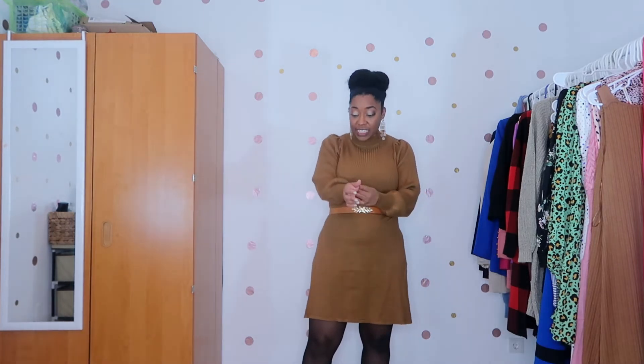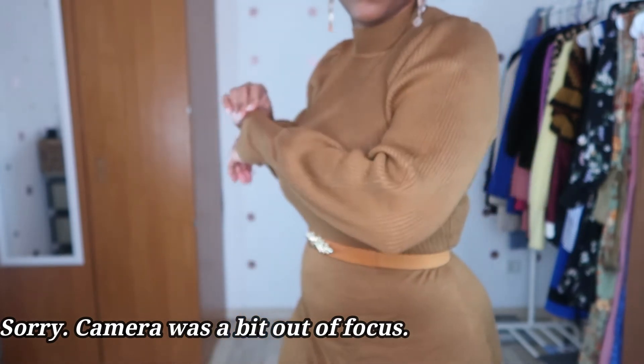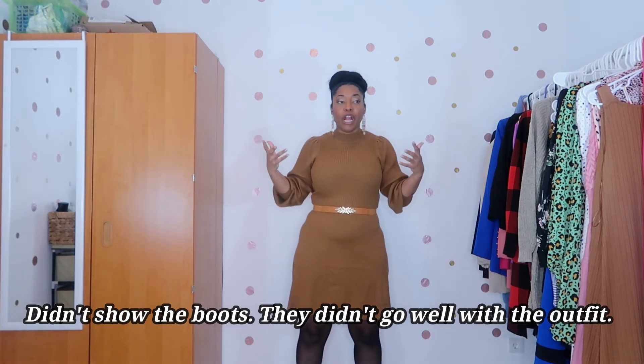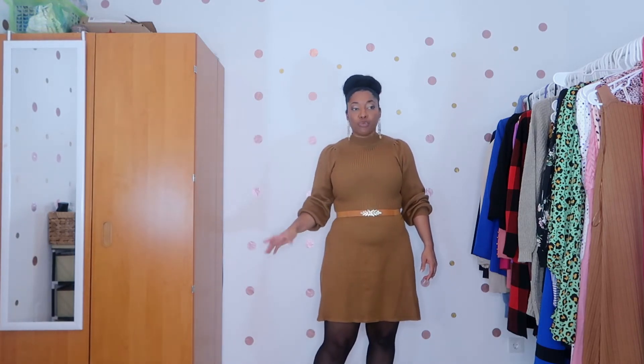The next purchase is a brown A-line dress with beautiful bell sleeves. I paired it with a belt from Shein because it gives it a little something and separates the top from the bottom. I still have on the black opaque stockings and a pair of black boots. I'm just not loving the way this outfit is coming together shoe-wise — it's not the best look with these shoes.